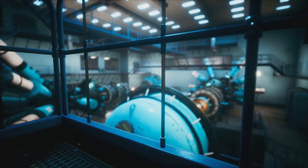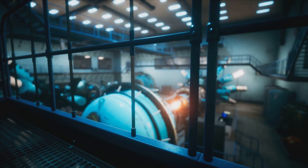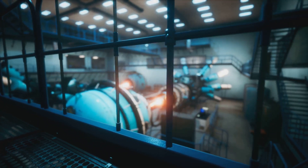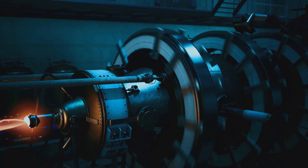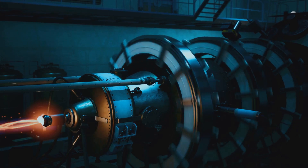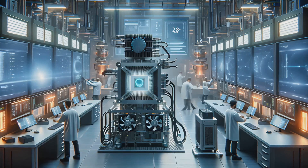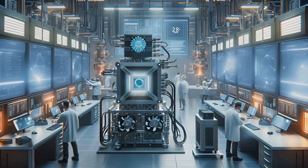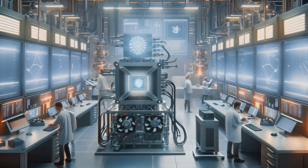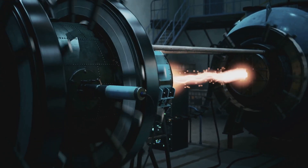At the University of Seville, a marvel of engineering is taking shape: the SMART Tokamak. This innovative project is pushing the boundaries of what we know about fusion technology. SMART stands for Spherical Tokamak for Advanced Research in Triangularity, and its unique design aims to optimize plasma confinement and stability. This state-of-the-art facility is a beacon of hope for sustainable energy solutions, representing a paradigm shift in our approach to harnessing the power of the stars.